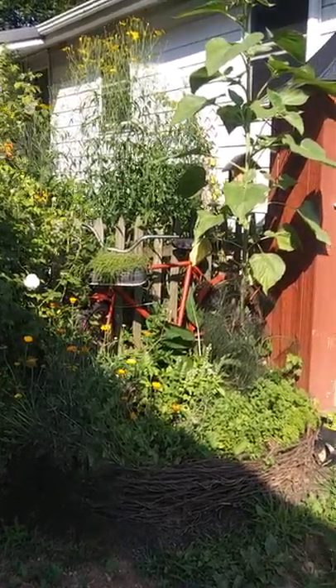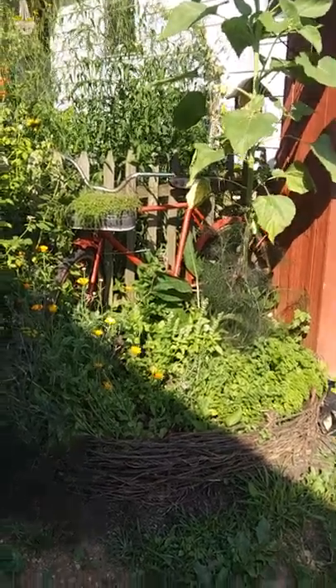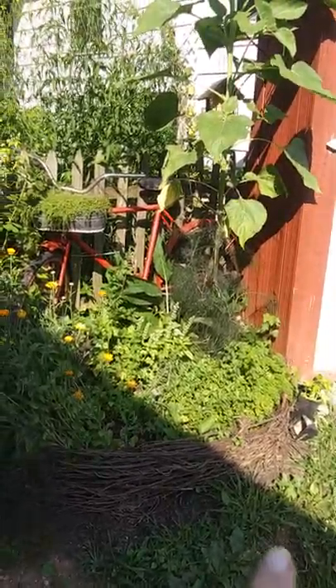Let's take a closer look at my secret garden, take a walk through. That's my herb garden with my wattle fence.